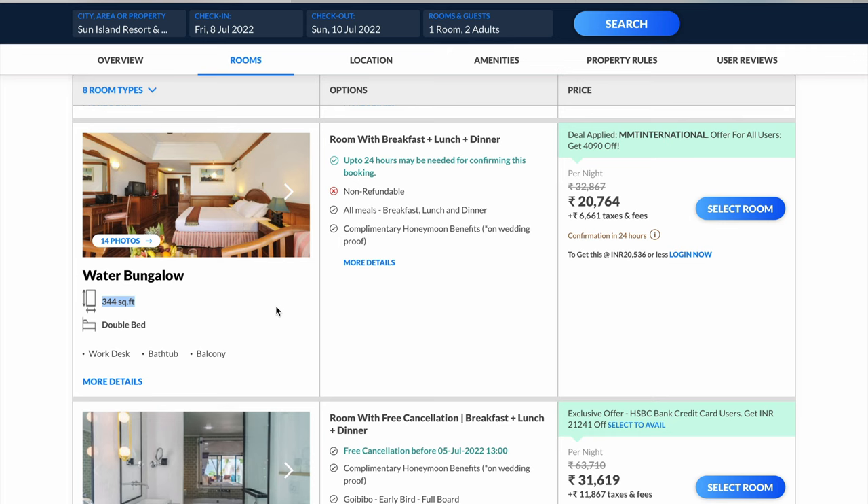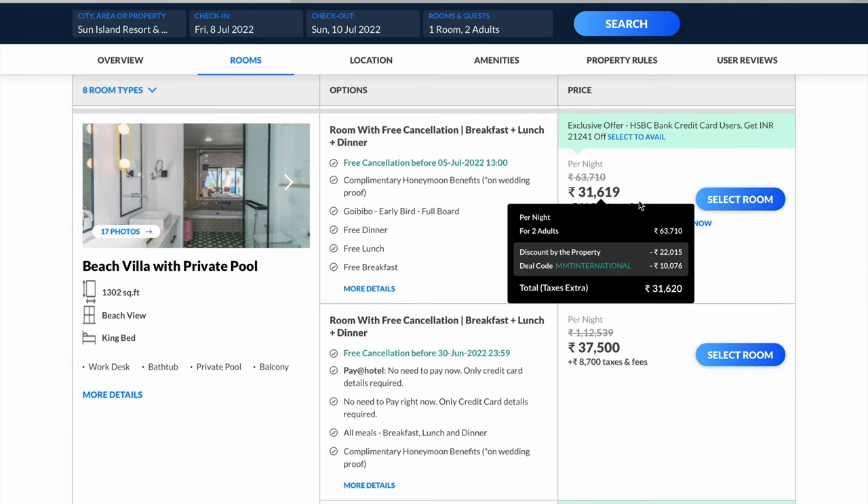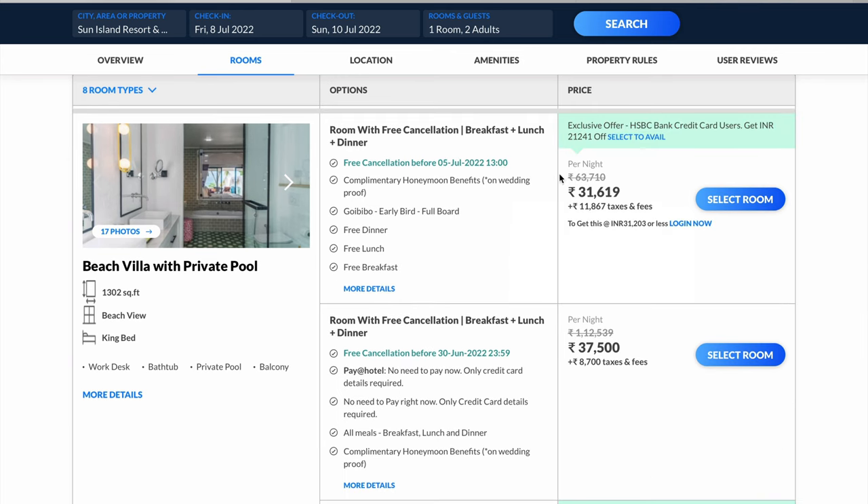The beach villa with private pool is the most expensive room in Sun Island, costing close to 43,000–44,000 rupees per night.